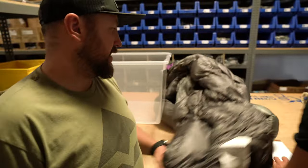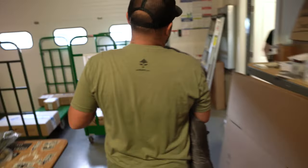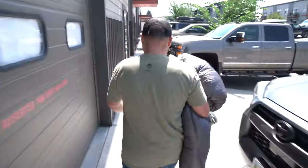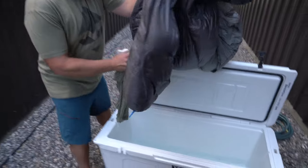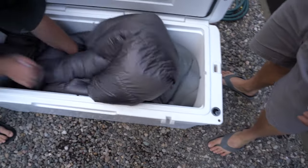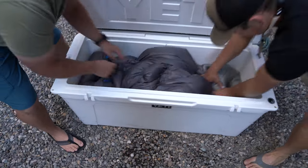Alright, so outside we've got a Yeti cooler full of water, so we're going to go outside and submerge both of these guys, then come back in and re-weigh them. We put the t-shirt in, put the sleeping bag in, and get a good dunk in.